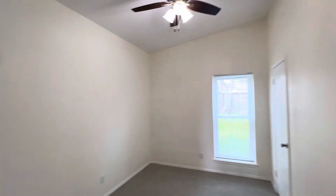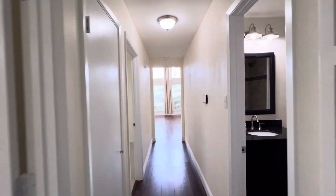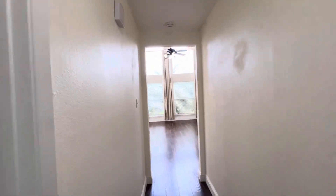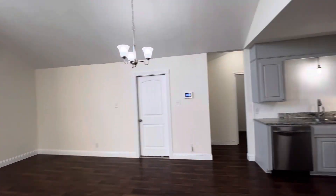And then the last bedroom here. You have a fan included and a walk-in closet in here as well. Those are the three secondary bedrooms — one can be used as an office, playroom, or anything else that you would want to use it for.